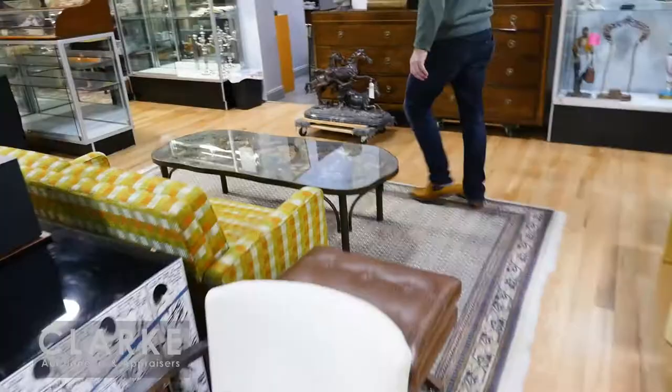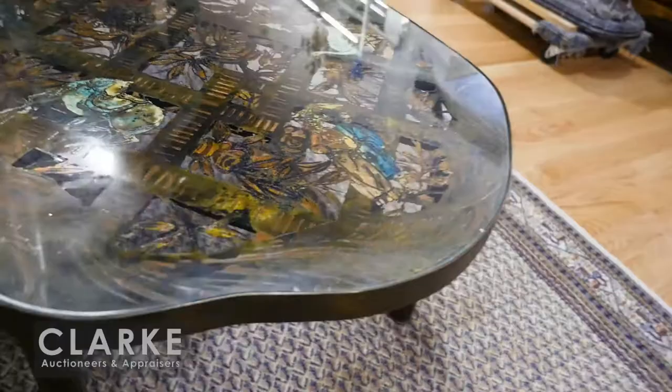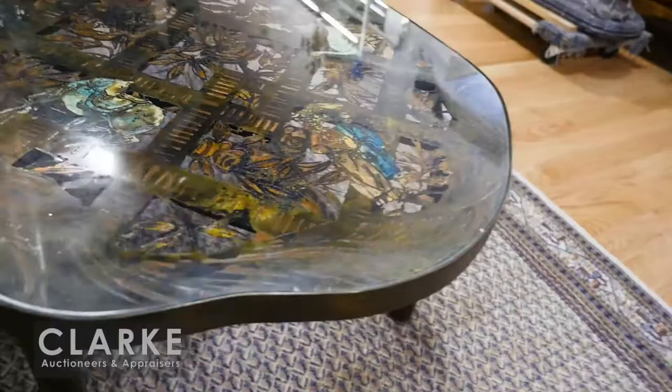It's signed on the back — Silas Kopf, dated and titled 1988, on its own stand. A wonderful and rare piece. While we're on the mid-century vein, let me just catch this table over here — it's different. It's by Philip and Kelvin LaVerne, etched, cut out, signed, but totally different than the other ones. Bronze. A great and rare LaVerne table.